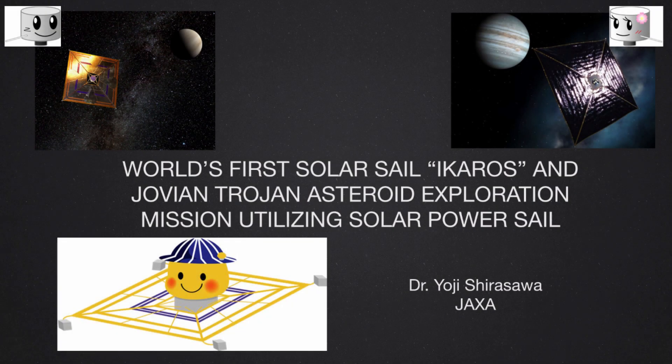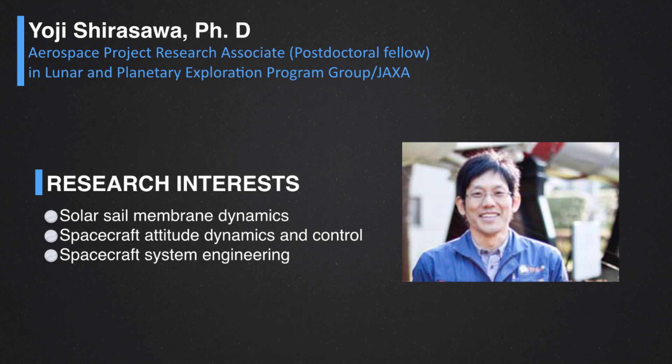Thank you very much for inviting me to your interesting program. Today I want to talk about the world's first solar power sail ICAROS and the mission overview of the Jovian Trojan Asteroid Exploration Mission utilizing solar power sail. I am now a postdoctoral fellow in the Lunar and Planetary Exploration Program group in JAXA, and my main research interest is about the solar sail membrane dynamics and the spacecraft attitude dynamics and control.